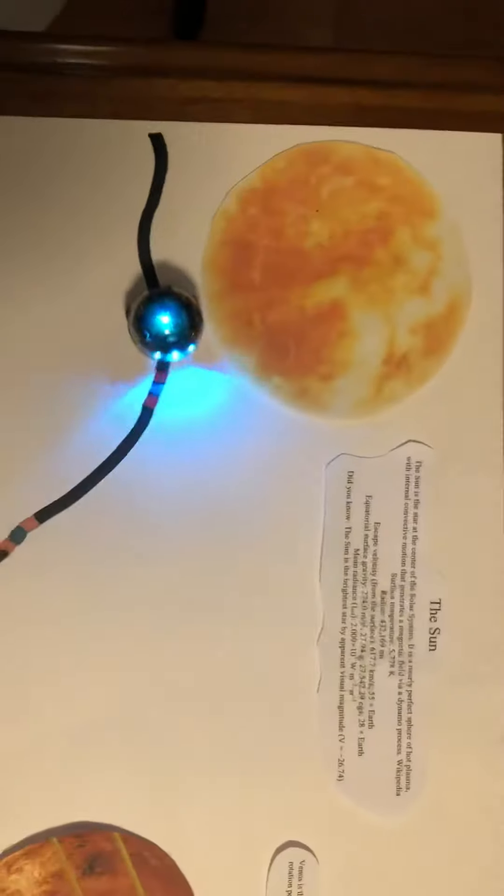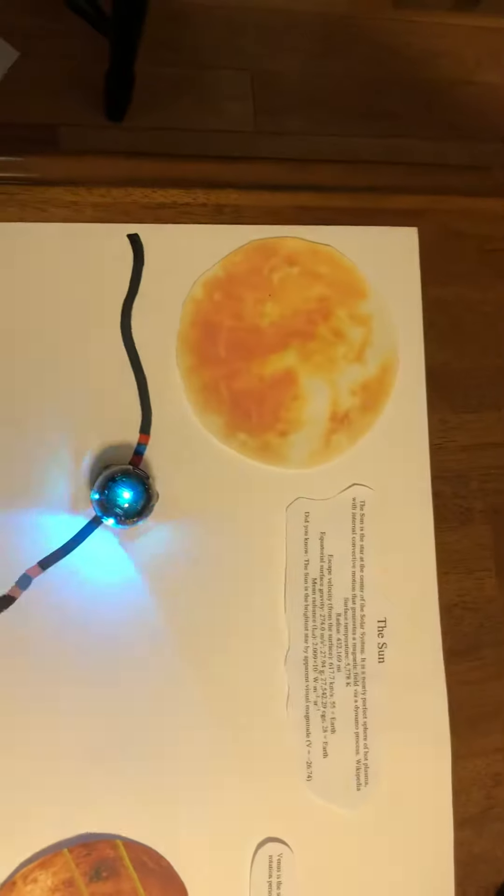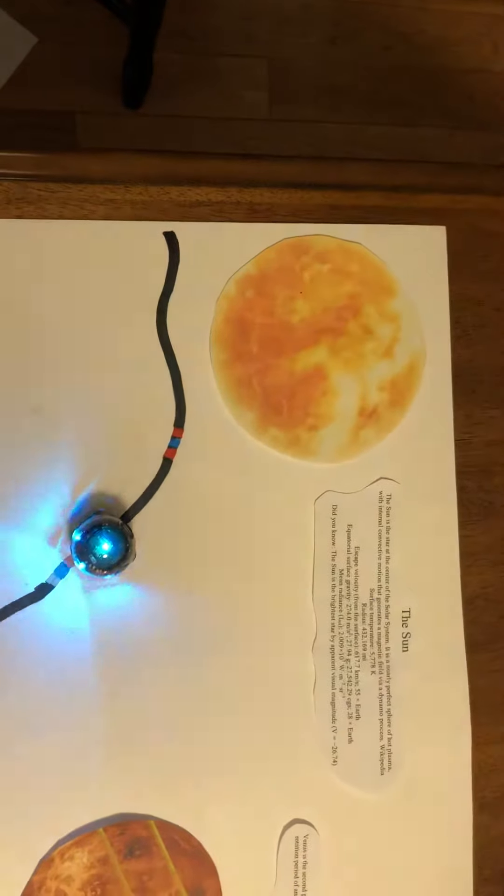We are going to explore the solar system today. The solar system starts at the very center with the sun. It's a star that's a nearly perfect sphere of hot plasma.